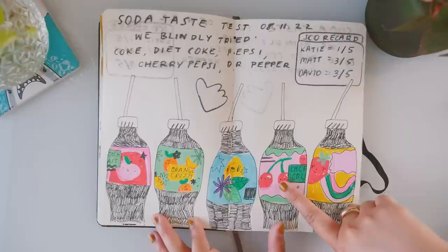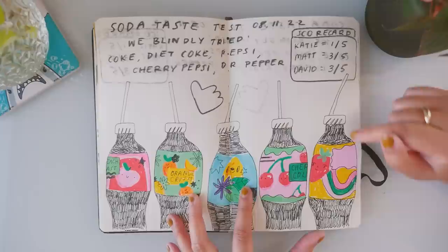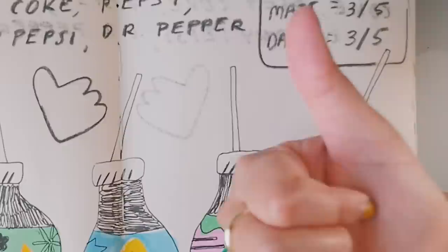A bit of driving later, and we ended up at a Korean barbecue place and ate a lot of delicious barbecued meats before doing some grocery shopping and heading to our next place. We did a soda taste test with Coke, Diet Coke, Pepsi, Cherry Pepsi, and Dr. Pepper — and it was so hard. I only got one right, which was Diet Coke.